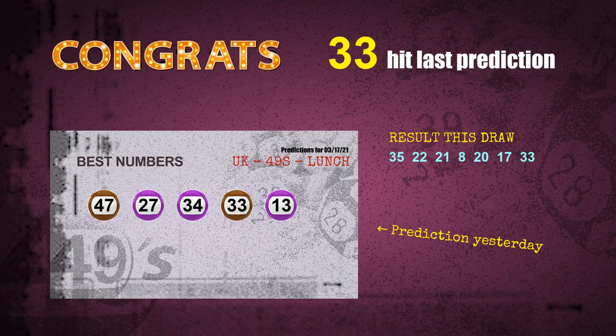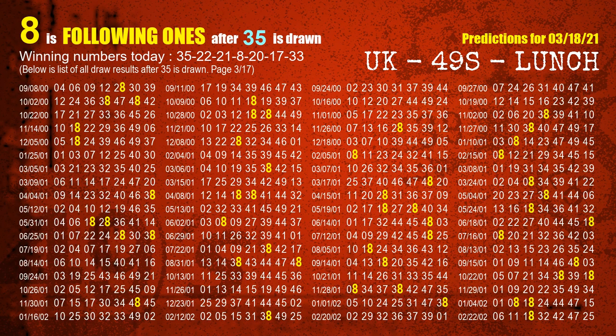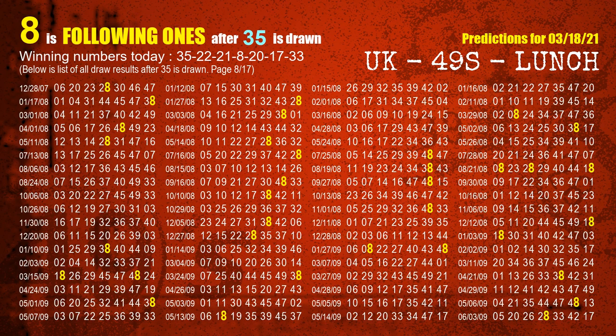We will tell you how to find out winning numbers for the next draw step by step. First, we find out the following ones through today's result. Following numbers refer to those numbers being picked on the next draw after this one, and following ones are the units digits of those following numbers. The first winning number is 35; we list all draw results after a draw with 35 as a winning number. The most frequently following units digit is 8 when 35 is the winning number in the last draw — highlighted in yellow.